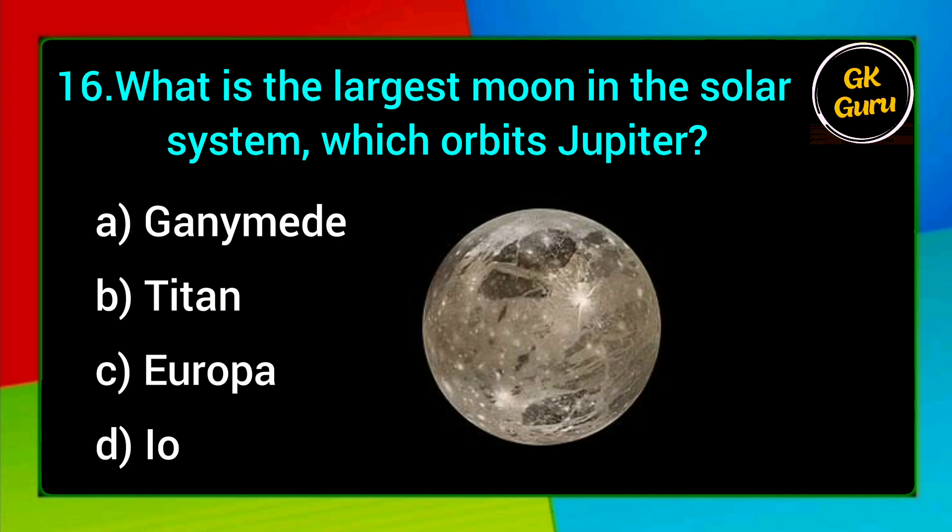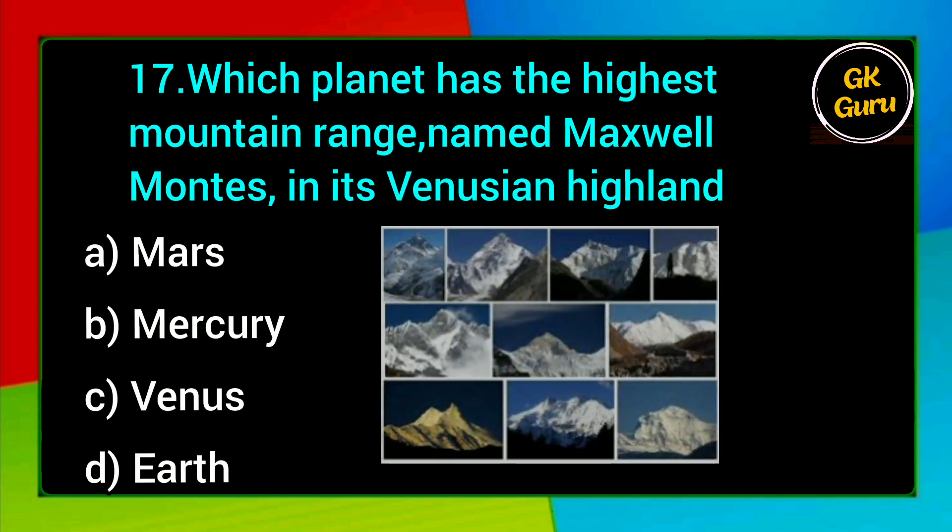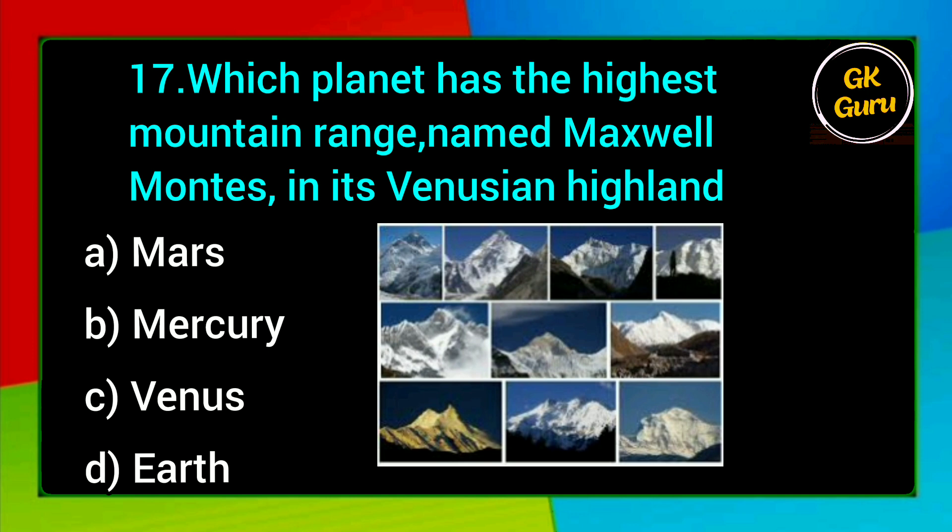What is the largest moon in the solar system, which orbits Jupiter? A. Ganymede, B. Titan, C. Europa, D. Io. Answer: A. Ganymede.